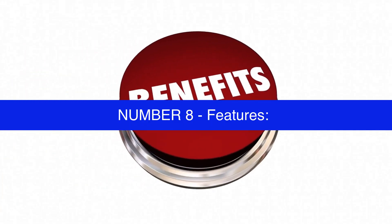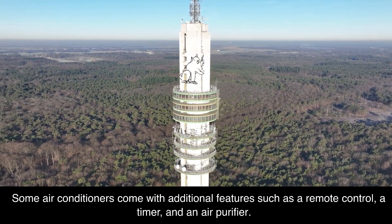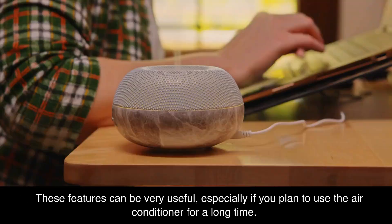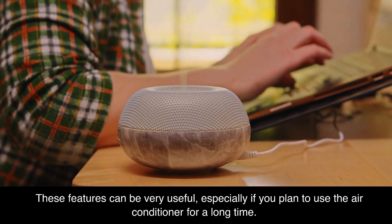Number 8: features. Some air conditioners come with additional features such as a remote control, a timer, and an air purifier. These features can be very useful, especially if you plan to use the air conditioner for a long time.